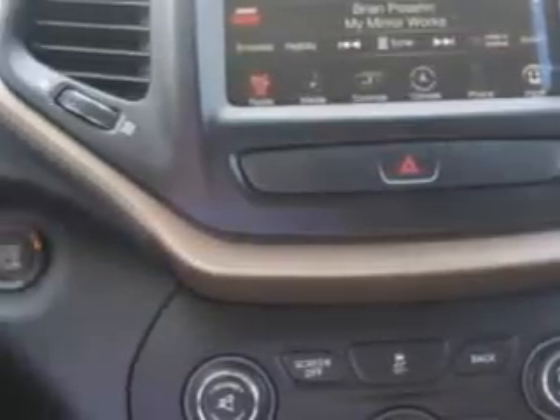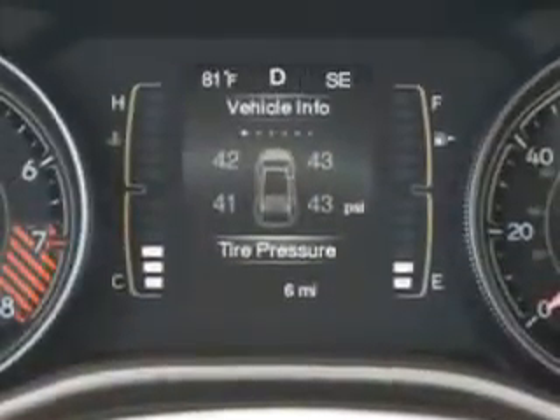Enjoy the drive and have peace of mind in this 2014 Jeep Cherokee. See us at Riverside Autoplex of Muskogee today.